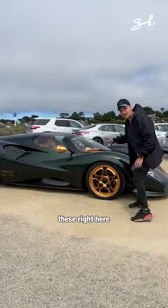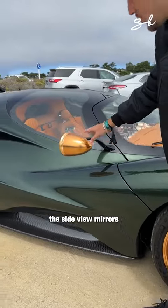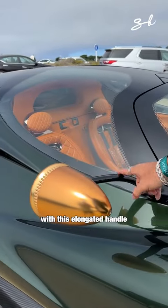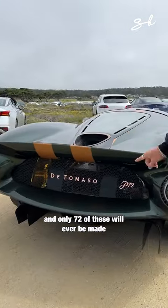Take a look at the front. These right here are copper rims, center locking. The side view mirrors are also made of copper with this elongated handle. This is the De Tomaso P72, and only 72 of these will ever be made.